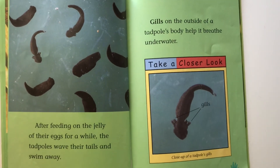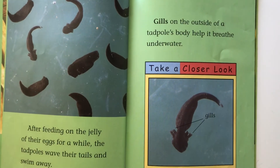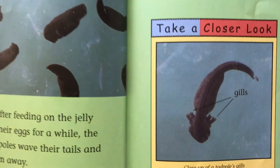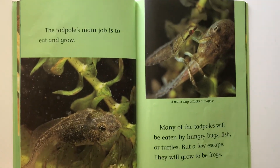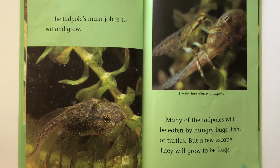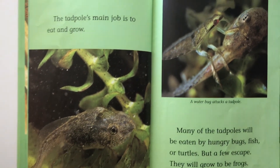After feeding on the jelly of their eggs for a while, the tadpoles wave their tails and swim away. Gills on the outside of a tadpole's body help it breathe underwater. The tadpole's main job is to eat and grow. Many of the tadpoles will be eaten by hungry bugs, fish, or turtles. But a few escape. They will grow to be frogs.